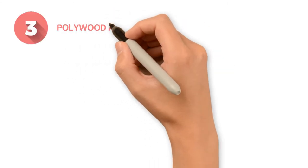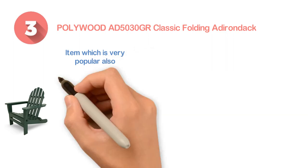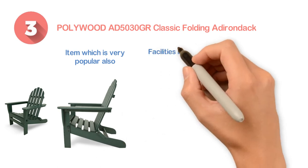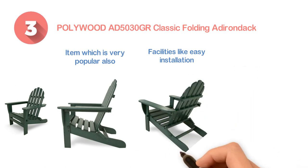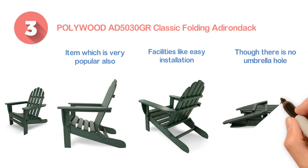Number 3: the Pollywood AD5030GR Classic Folding Adirondack. A reliable item which is very popular. You will find this item as a combination of relaxation and comfort. You will also get other features like easy installation, easy use, and transportation. It's also considered an eco-friendly item. Though there is no umbrella hole, it can be cleaned with water and soap very easily.